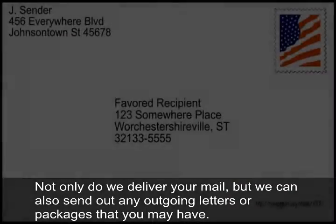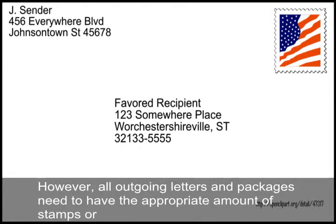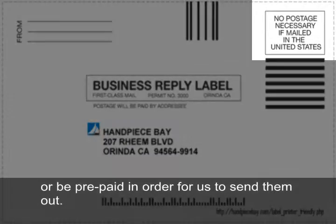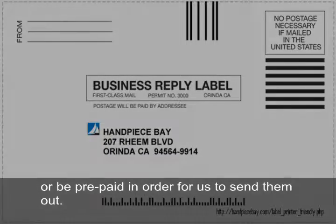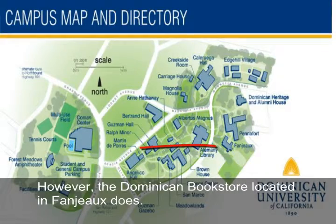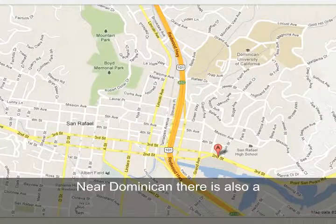Not only do we deliver your mail, but we can also send out any outgoing letters or packages you may have. However, all outgoing letters and packages need to have the appropriate amount of stamps or be prepaid in order for us to send them out. The mailroom does not sell stamps.